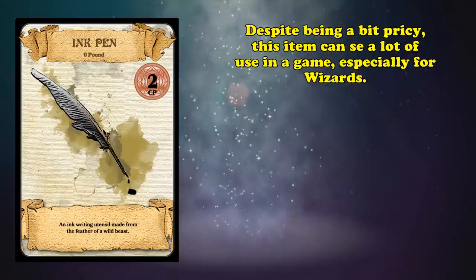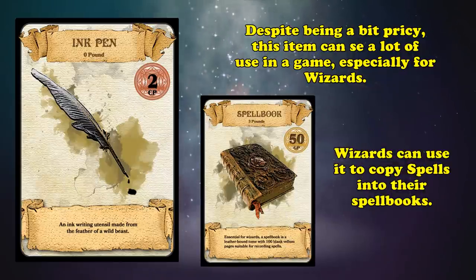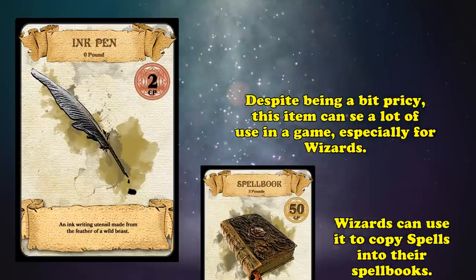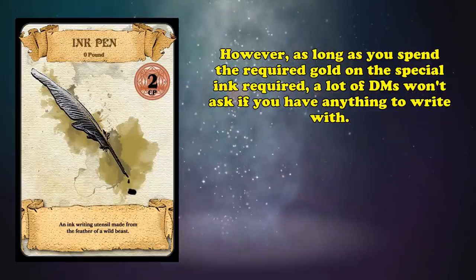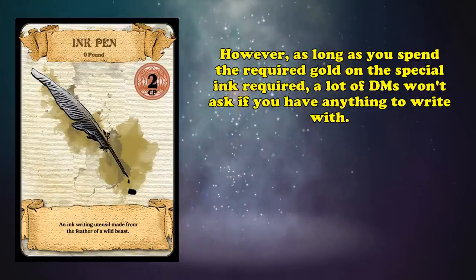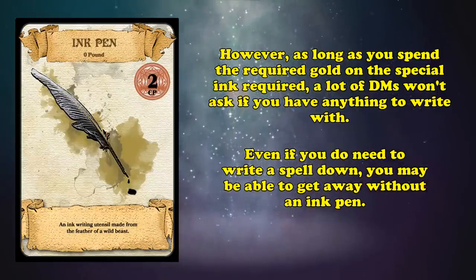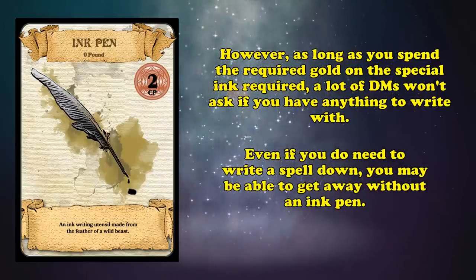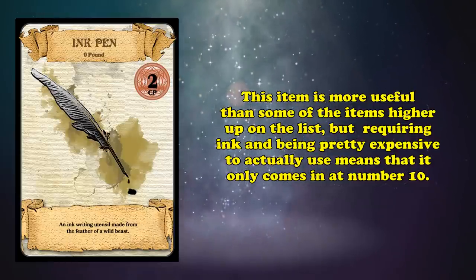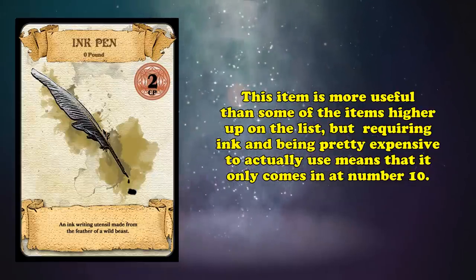Still, this is an item that can actually see use in a game, specifically for wizards, as they have the ability to copy down spells into their spellbook, and to do that they need something to actually write with. While typically, as long as the player spends the gold on the required special inks for copying the spells, the DM won't ask if your character actually has something to write with. So even if you do need one, your DM may forget to ask. Because it requires ink to be useful, it only takes the bottom spot, as without that it's useless.